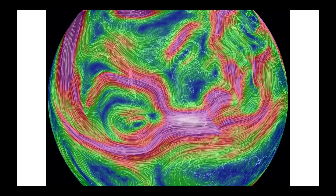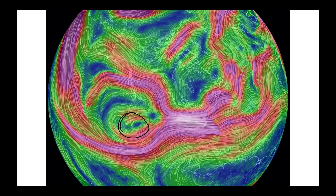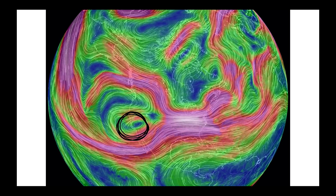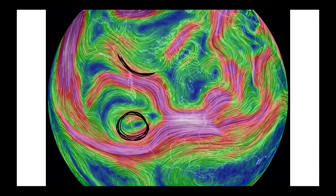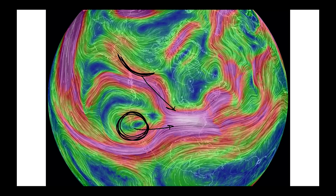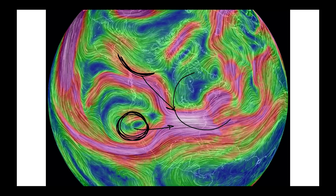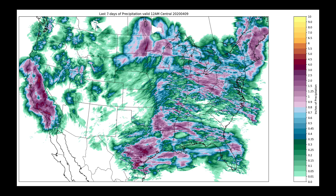Now let's get into precipitation, because it's going to be all about what happens between two features: the deep cutoff low and an open wave coming through. These two features are coming together and going to work to bring up a big severe weather outbreak for the weekend and early next week, then set up and sit and spin, giving us that deeper trough we've been discussing.